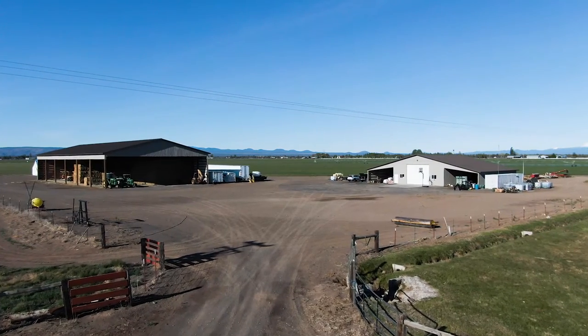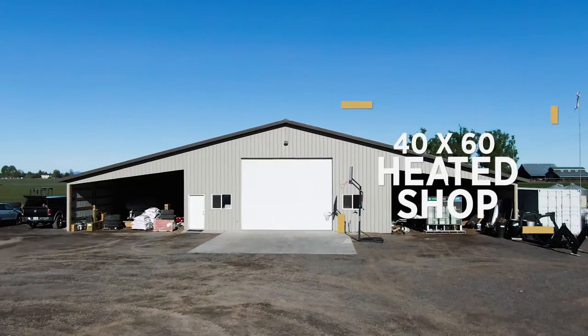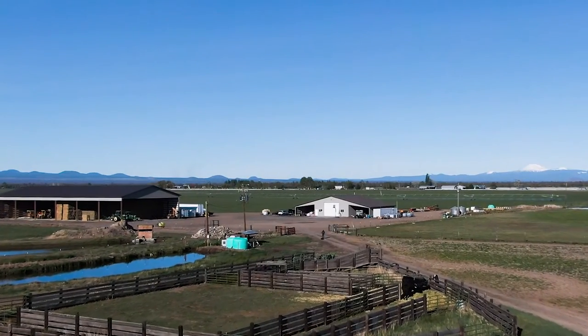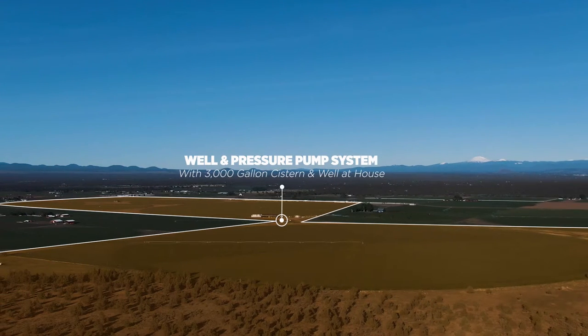The farm boasts extensive improvements: a 72 by 176 foot hay barn, a 40 by 60 foot heated shop, two machine sheds, working corrals, and newer Zimmatic pivots. It is planted largely to newer stands of orchard grass and alfalfa.